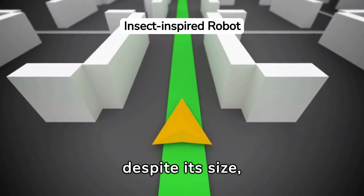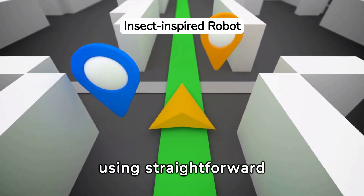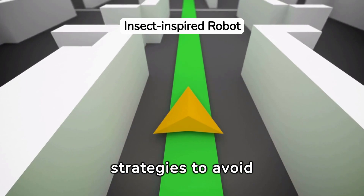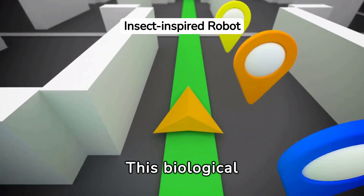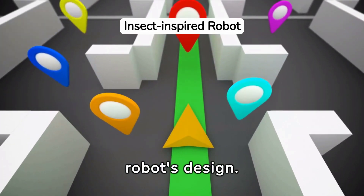The fruit fly's brain, despite its size, enables the insect to navigate effectively, using straightforward strategies to avoid obstacles. This biological efficiency is what the researchers aimed to replicate in the robot's design.